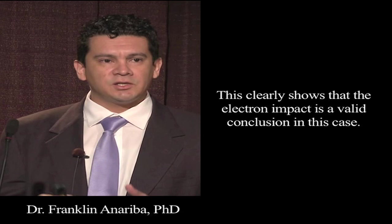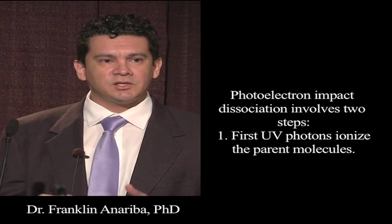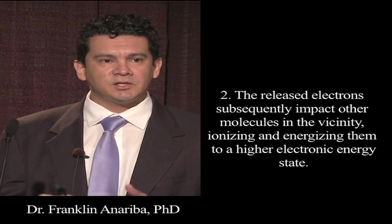This clearly shows that electron impact is a valid conclusion in this case. Photoelectron impact dissociation involves two steps: first, UV photons ionize the parent molecules; and second, the released electrons subsequently impact other molecules in the vicinity, ionizing and energizing them to a higher electronic energy state.